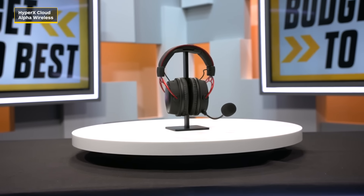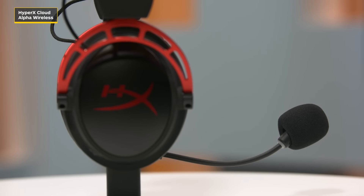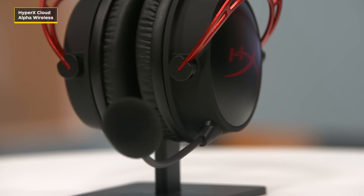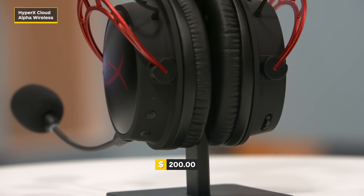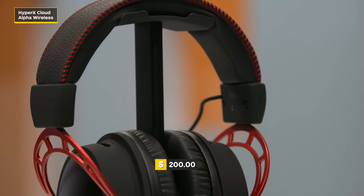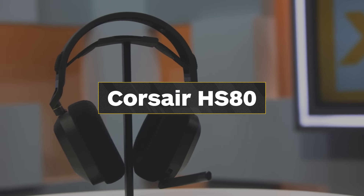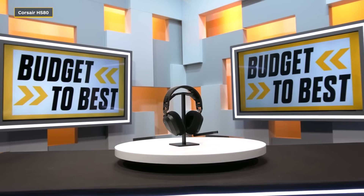This is the HyperX Cloud Alpha Wireless headset. It gives you a detachable mic with noise cancellation, and you get an LED indicator for when you're muted. It's compatible with the Ngenuity software, so you can further customize your audio options and do some more EQing.